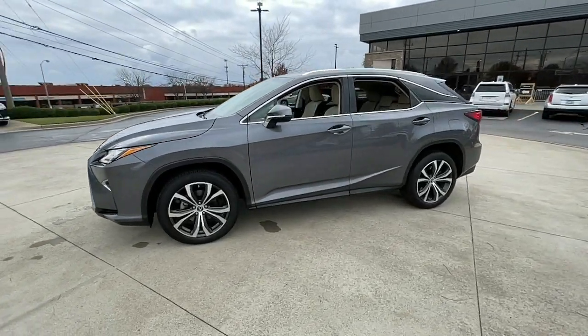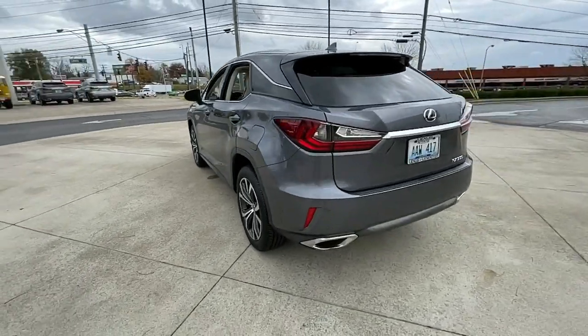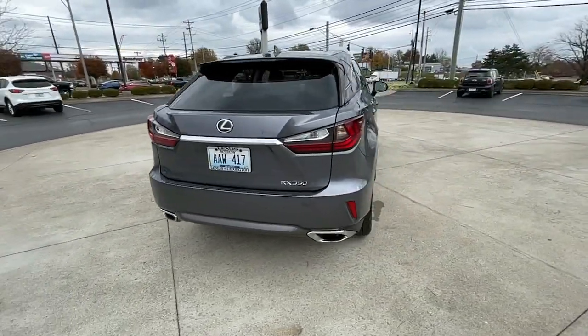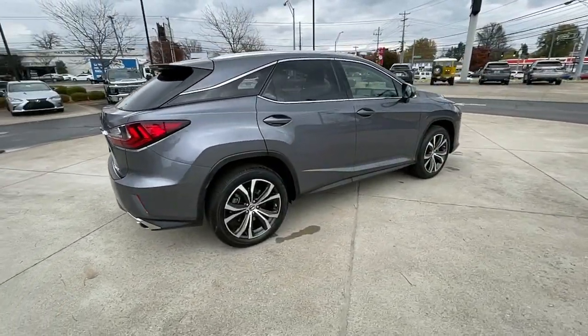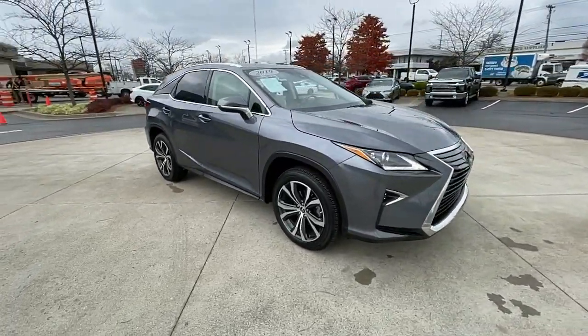Get acquainted with the 2019 Lexus RX. This vehicle is an outstanding buy with fewer than 45,000 miles on the odometer. This striking RX delivers superior comfort and stylish versatility.